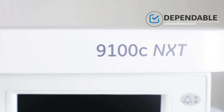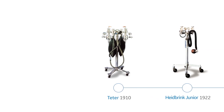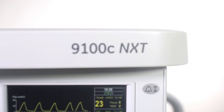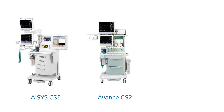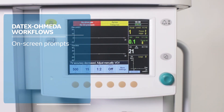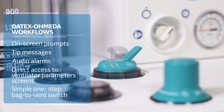As you deliver patient care, you deserve a workstation you can always depend on. The 9100C NXT is based on GE Datex Ohmeda's 100-plus years legacy of developing anesthesia delivery technology. Over the century, GE Healthcare's anesthesia division has been building trust and familiarity among clinicians with breakthrough ideas and innovation. The 9100C NXT shares the same reliable parts used in GE Datex Ohmeda anesthesia workstations such as ACES CS2, AVANCE CS2, and ASPIRE. It comes backed by industry-leading maintenance resources to ensure efficient and cost-effective care. The well-known Datex Ohmeda workflows offer on-screen prompts and tip messages, audio alarms, direct access to ventilator parameter screens, and a simple one-step back-to-vent switch, making your job a lot easier.